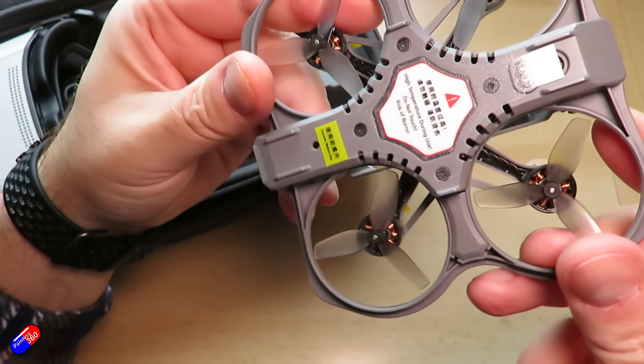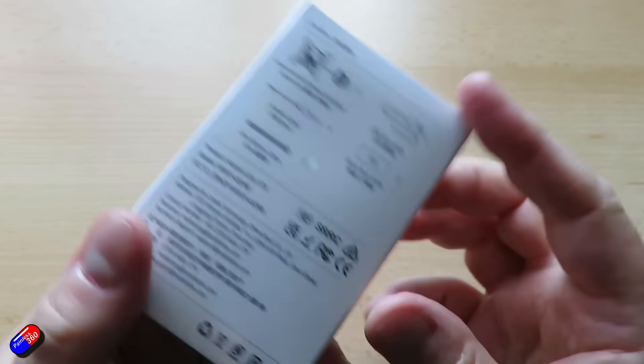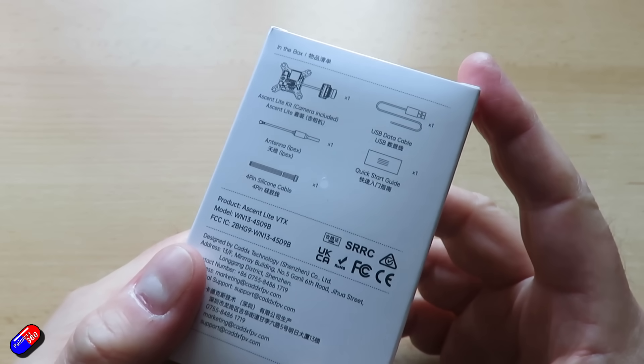part of the Protoss All-in-One, and has come out now with its own little HD VTX Lite unit that you can put in other stuff.